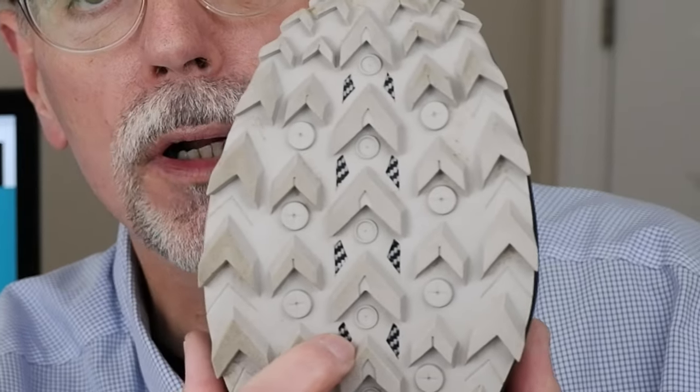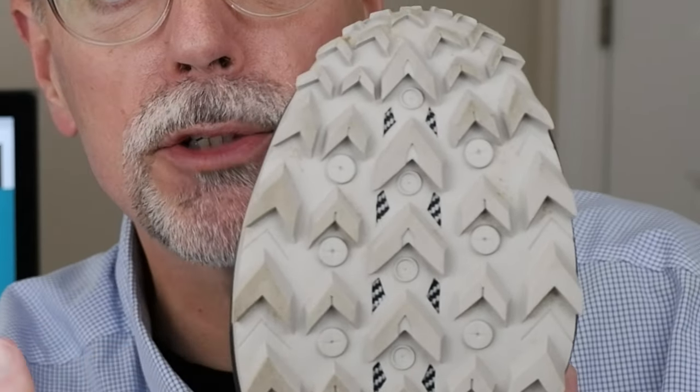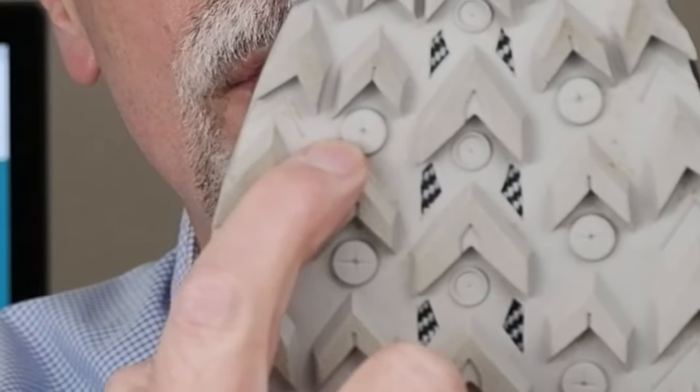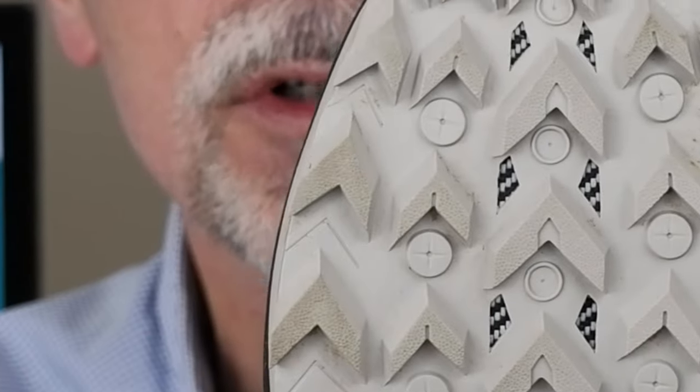Both shoes have a woven rock plate — you can actually see it through the holes on the outsole. The rock plate sits between the outsole and the midsole and provides protection against rocks. Both soles also have marked spots where you can drill drainage holes, visible as little round crosses, should you want extra drainage for your feet.